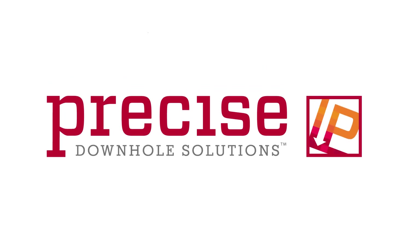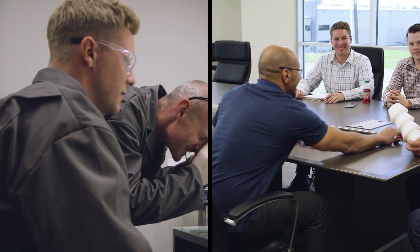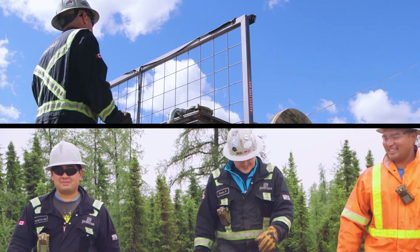At Precise Downhole Solutions, we pride ourselves on being innovative. Our team of engineers and technicians customize every design to accommodate each project. Our products and services are a direct result of our innovative approach.